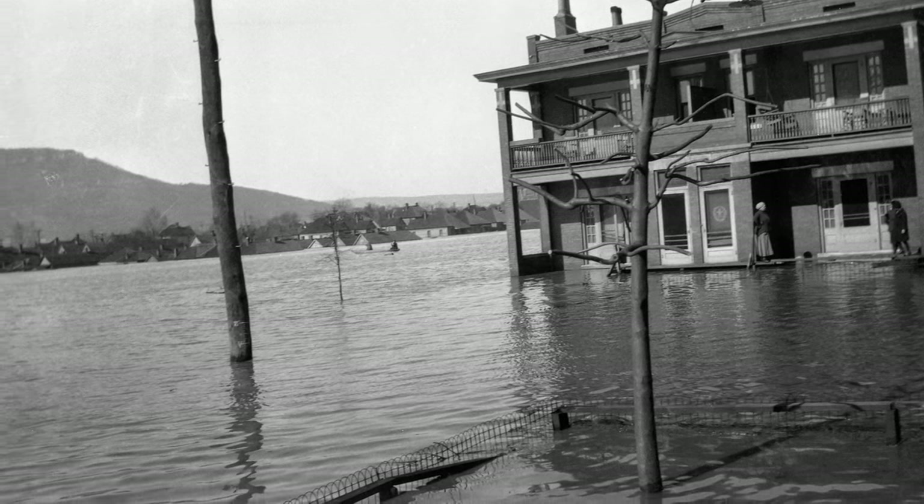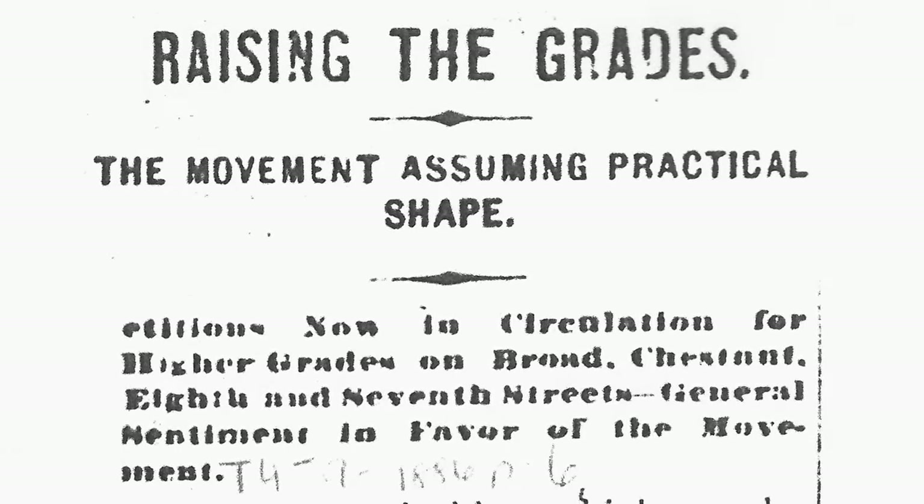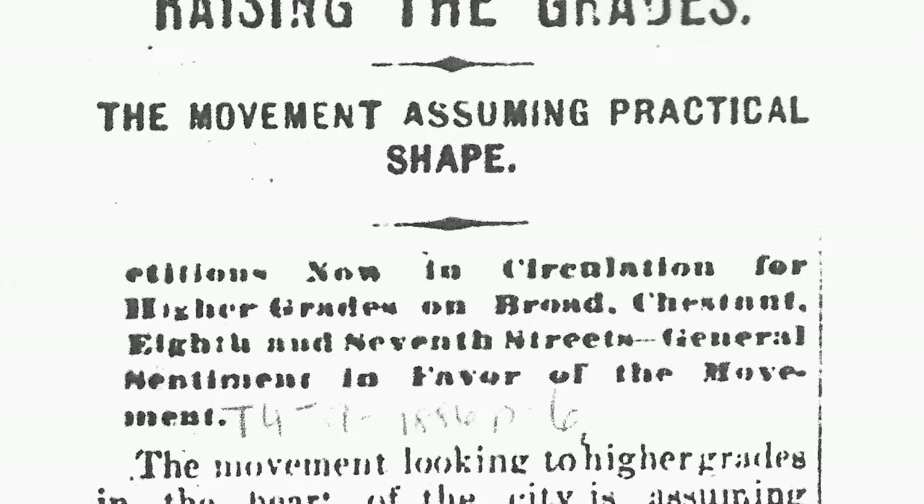I don't know exactly when this happened because there are, to my knowledge, no firm records that would objectively show, hey, here's what we did and when we did it. But most people have said this was done sometime in the late 1880s.